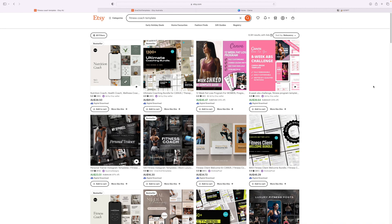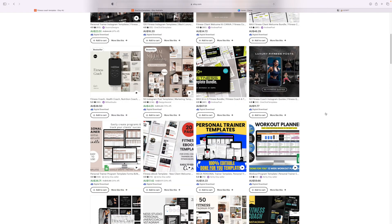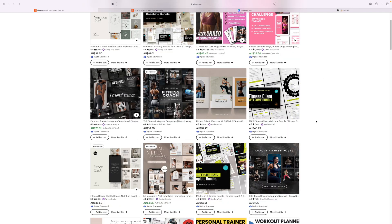Let's have a look at some examples of really good listing images — those thumbnail images. I've typed 'fitness coach' into the search bar on Etsy. You want to pay attention to the listings that show up in the first few rows. These top ones are running ads, so I'll focus on the organic results below. These listings are clearly selling well — you can see they're Instagram templates for a fitness coach, with very clear bold white text and clear images of what's included. Same for the personal trainer one next to it.